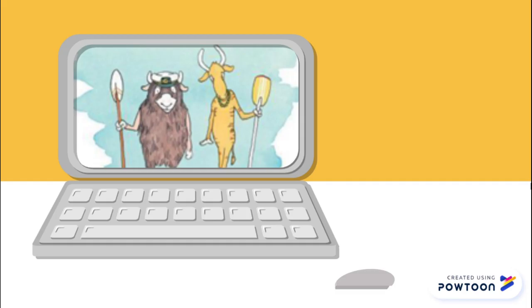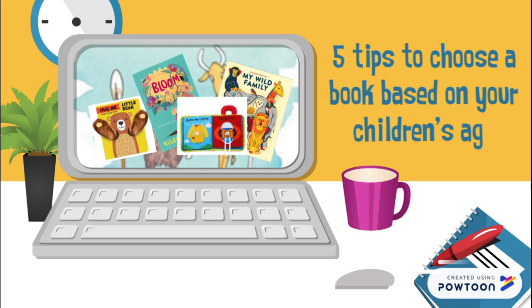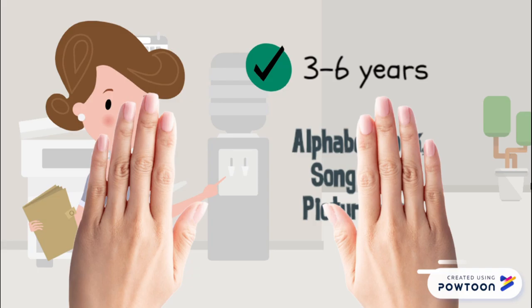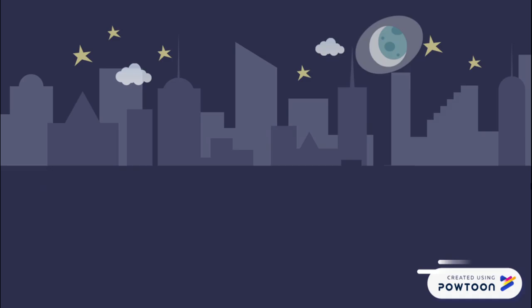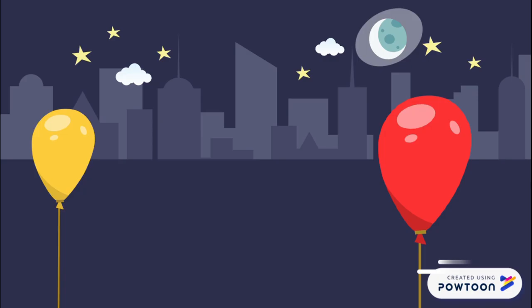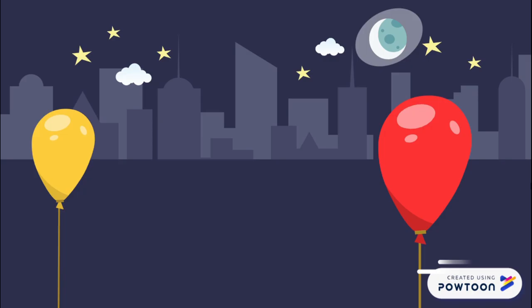Before ending this video, here are 5 tips in choosing suitable types of books according to children's age group. And that's all for our video today. Let's end the video with some interesting quotes. Hope you enjoy!